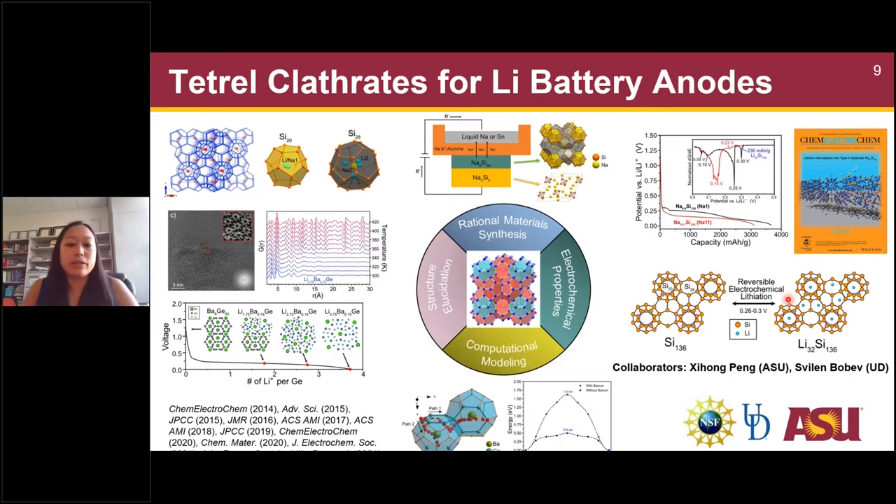The last leg is computational modeling so we can understand how lithium and other ions can diffuse into these novel structures. We use density functional theory to look at the potential lithium sites and also how lithium can move around within the structures.